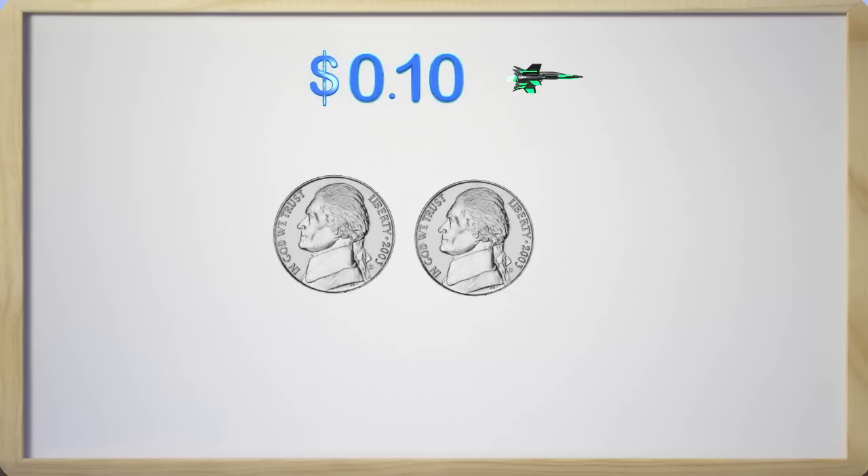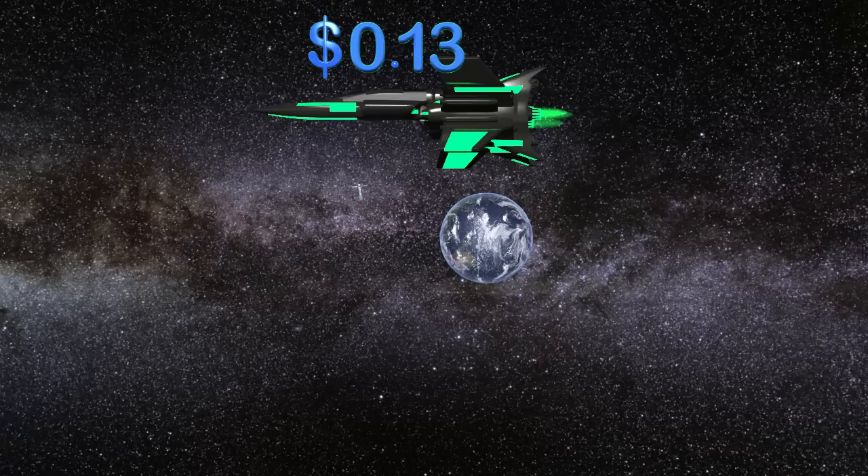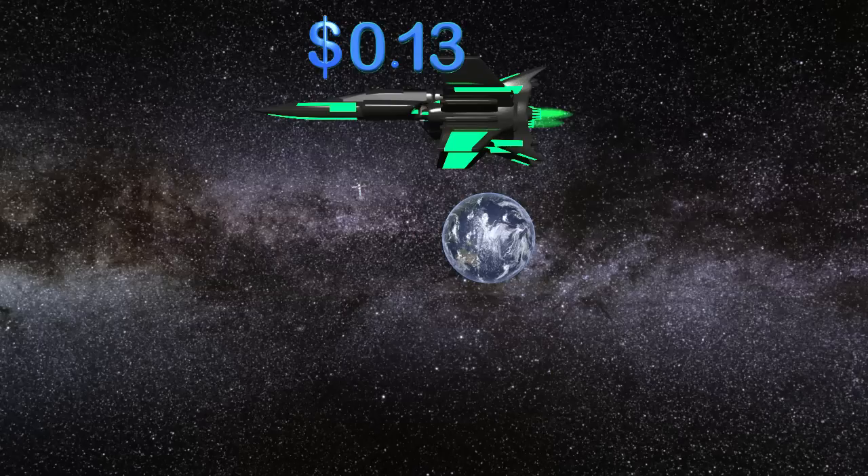Wow, you guys are so smart! Thank you so much. Now let's get back to my ship and put in the right amount of coins. To power my ship I need thirteen cents. Can you tell me what coins I need to make thirteen cents? I will give you a moment to pause and figure this out, but I want you to know there are several ways to do this, so try to find several ways to get the thirteen cents.